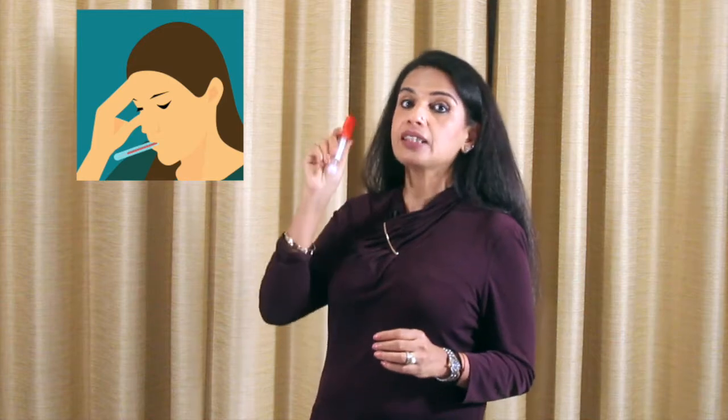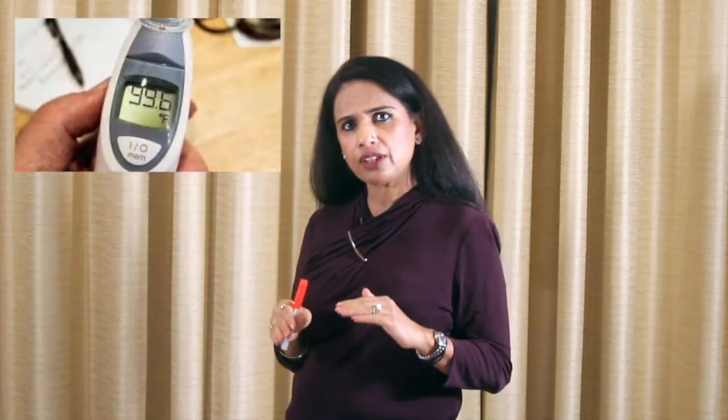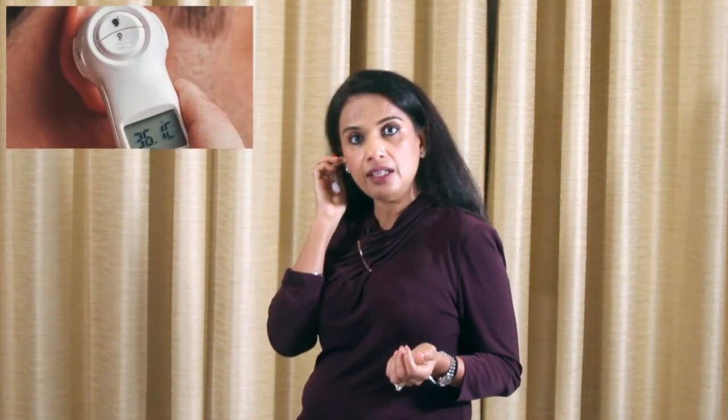The ideal temperature is when we take it orally by placing the thermometer under our tongue. We can also take it from under our armpit or from our forehead, but this temperature is a degree lower than the actual. In paediatrics, temperature can be taken as rectal temperature or tympanic temperature, when we place the thermometer in the inner ear — but this temperature is one degree higher than the actual.